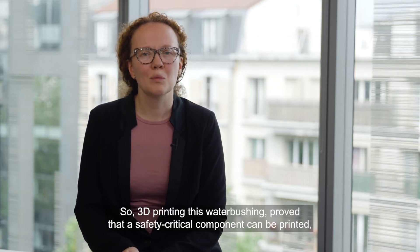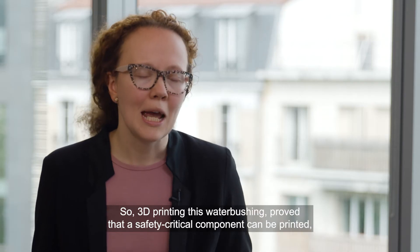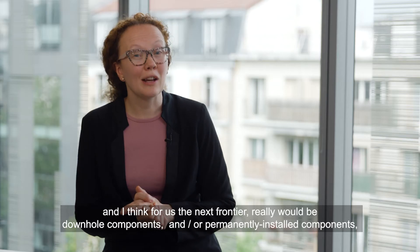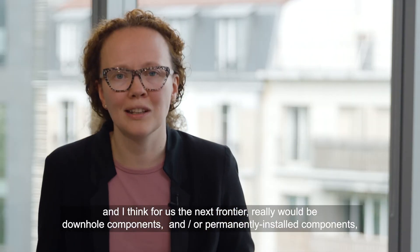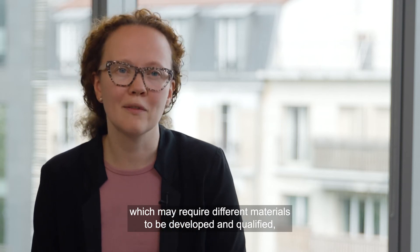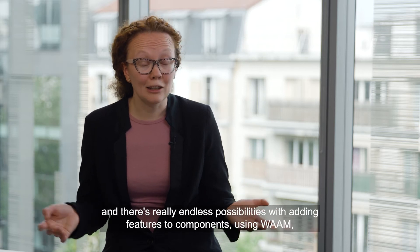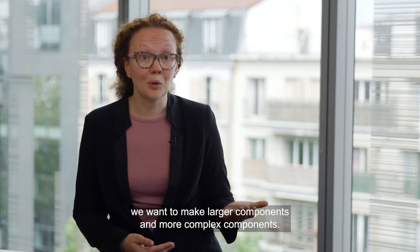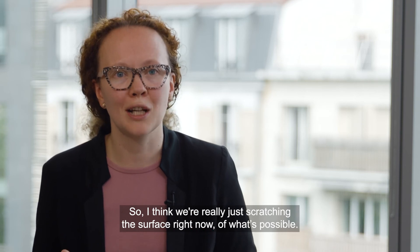3D printing this water bushing proved that a safety critical component can be printed. But this was a temporary part, a surface component. For us, the next frontier really would be downhole components and permanently installed components, which may require different materials to be developed and qualified. There are really endless possibilities with adding features to components using WAAM. We want to make larger components and more complex components, so we're really just scratching the surface right now of what's possible.